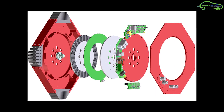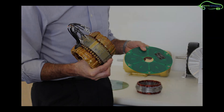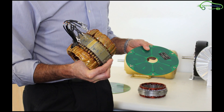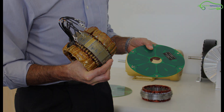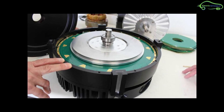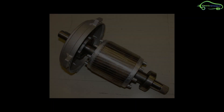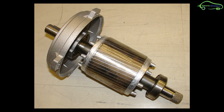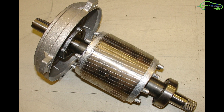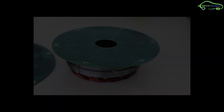An American manufacturer, Infinitum Electric, has invented an electric motor with IoT. The stator of this electric motor contains a printed circuit board, hence the motor weight is 60% lighter than conventional electric motors. In general, an electric motor stator contains longitudinal aluminum or copper bars, which are heavy weight components.